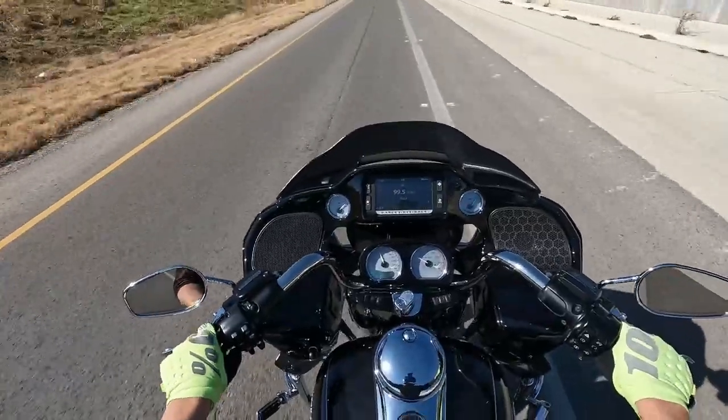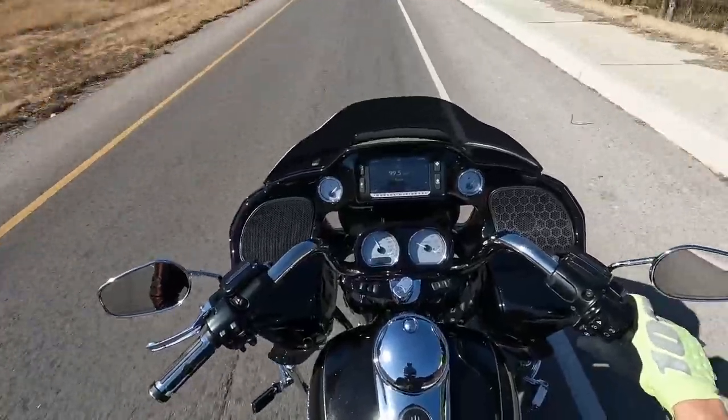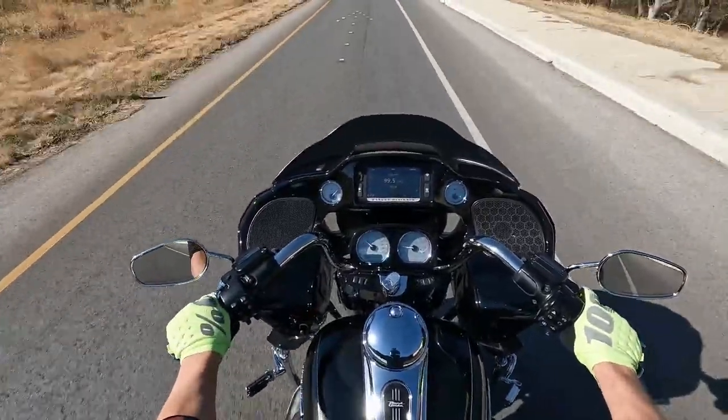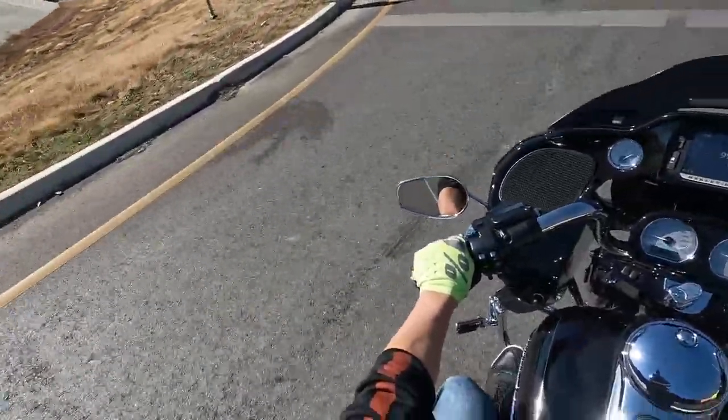It is mid-January, January 18th, down here in south Texas — New Braunfels, Texas to be exact. It is a frigid, oh maybe 70 degrees right now, so sorry to the guys up north.